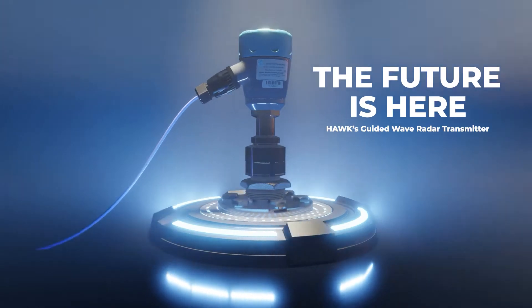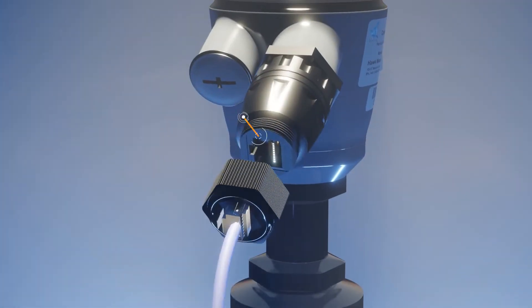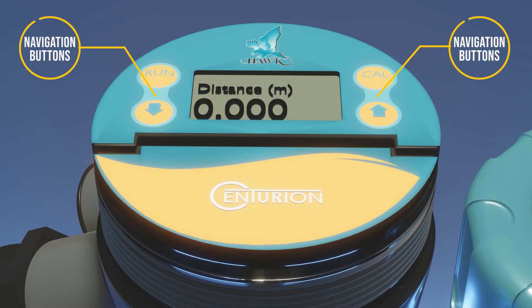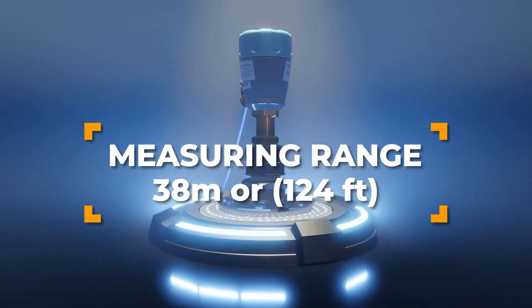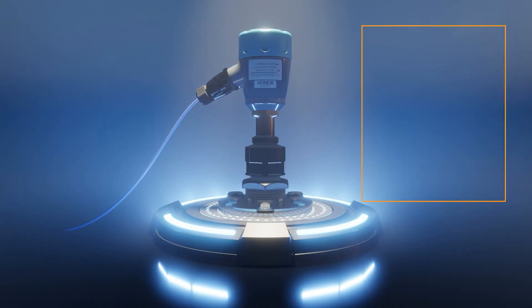The future is here. Meet the industry's first guided wave radar level transmitter with Power over Ethernet. Hawk CGR is an award-winning transmitter with a level measuring range of up to 38 meters or 124 feet.